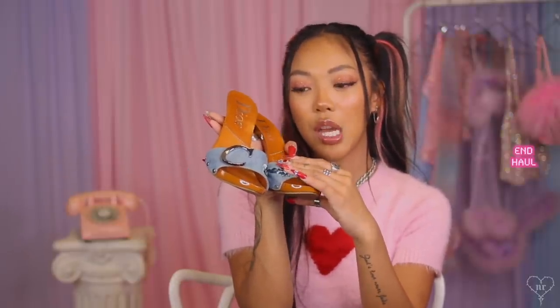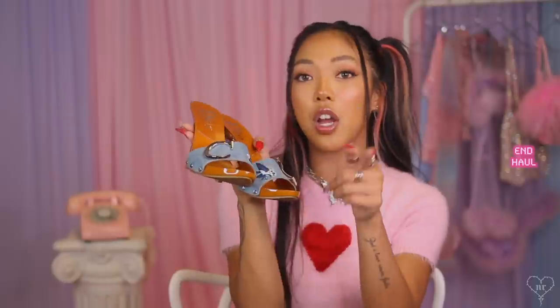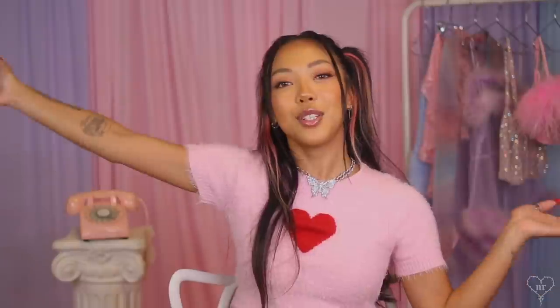I've been getting a lot of secondhand designer things off of ThredUP and they have never failed me. I've loved every single item and I've gotten a lot of Y2K vintage designer pieces off of there too. That's it for my thrift haul, my rosebuds. Go out there and start thrifting for some Y2K pieces to add to your wardrobe, and don't forget to check out ThredUP's new Y2K shop and save money with 30% off your very first ThredUP order using my code NAVA. Thank you so much for watching — I love you all and I will see you in my next video.